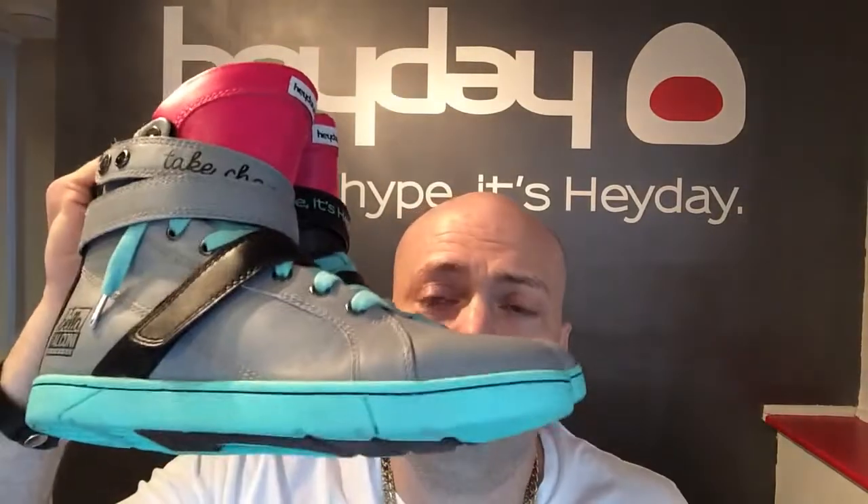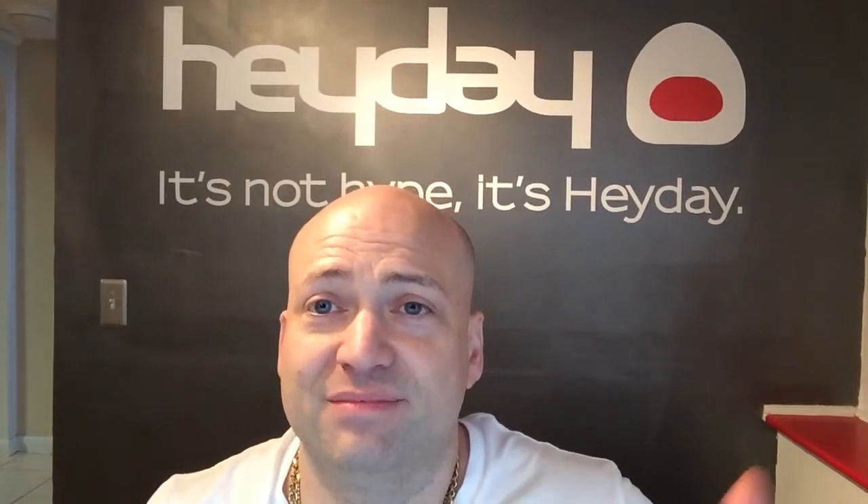Hay Day is completely exclusive and limited edition. You can't buy Hay Day anywhere else except HayDayFootwear.com. Once these are sold out, I'm not making them again — I'm going to move on to the next thing. If you don't get these now, you have lost your chance. These are unisex. They are incredibly supple and gorgeous. You won't be disappointed. It's not hype. It's Hay Day.